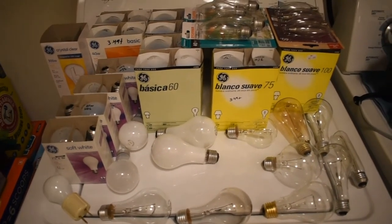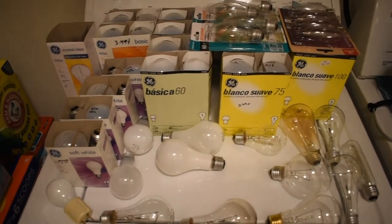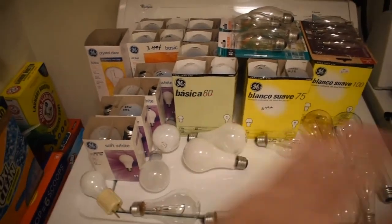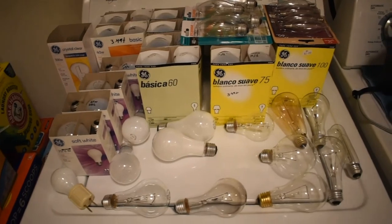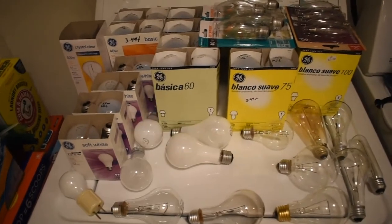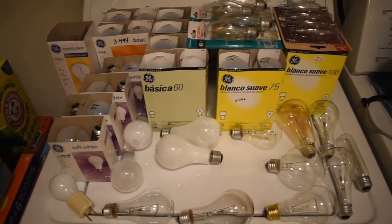What a beautiful sight. Sorry, not sorry, tree huggers — LEDs are banned in my house. I will never use one of those stupid things. All I'm ever going to use is real incandescents. Screw the planet, keep your incandescents. Thanks for watching and I hope you enjoyed.